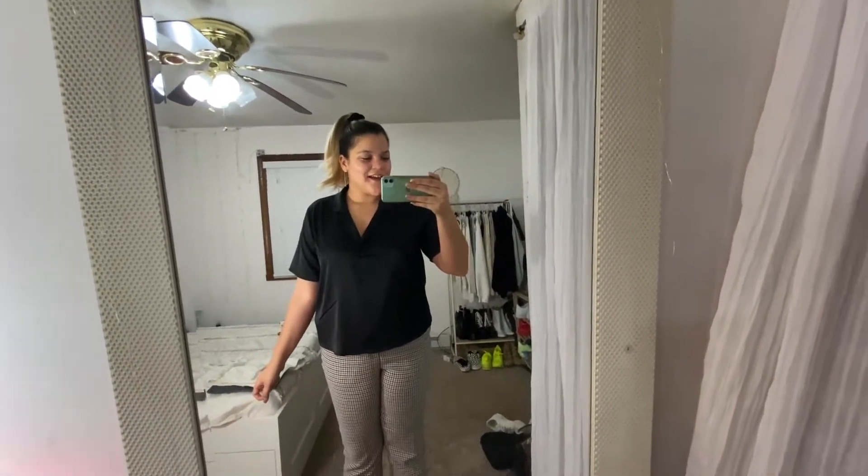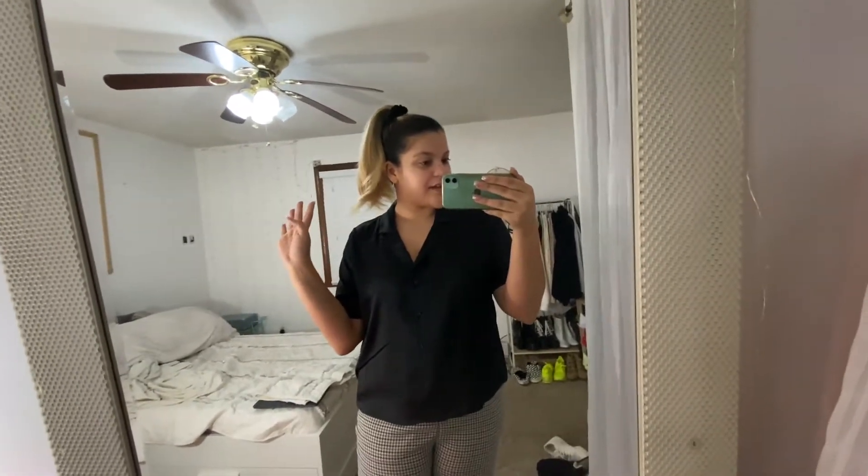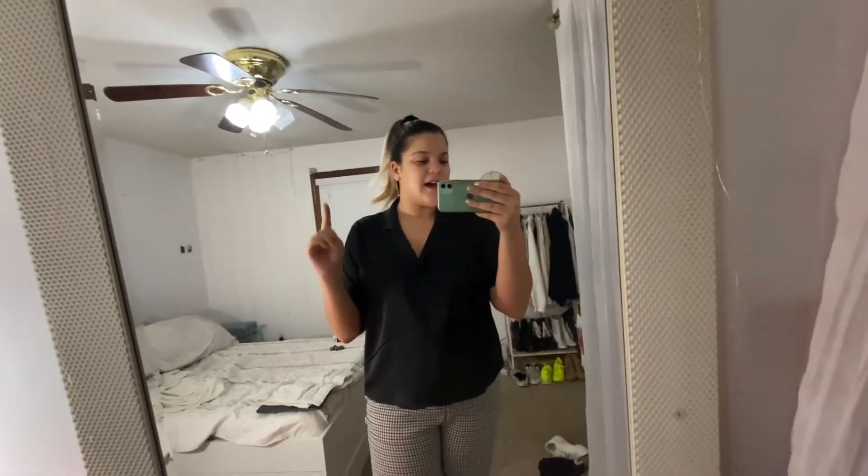Hi guys, welcome back to the second day. For today's outfit I am actually wearing the same earrings because I don't feel like changing them. I put my hair up in a ponytail because it's kind of dirty, and I've been loving how my ponytail has been looking. I'm also sporting a burn from my curling iron — it's looking hideous.